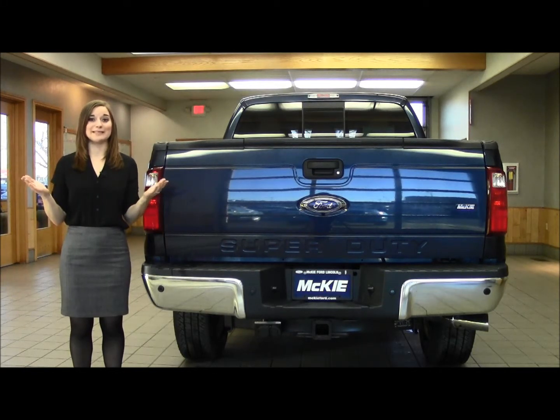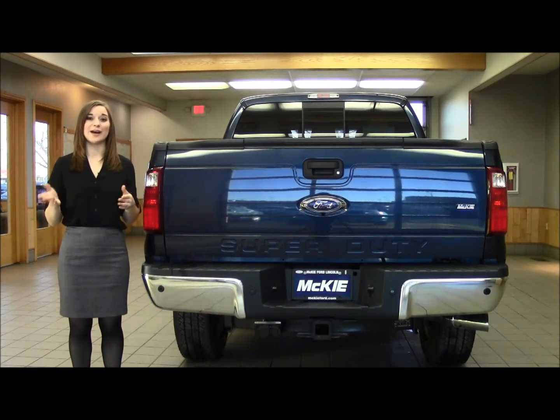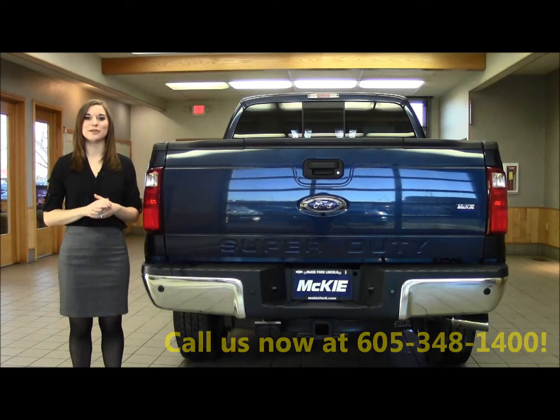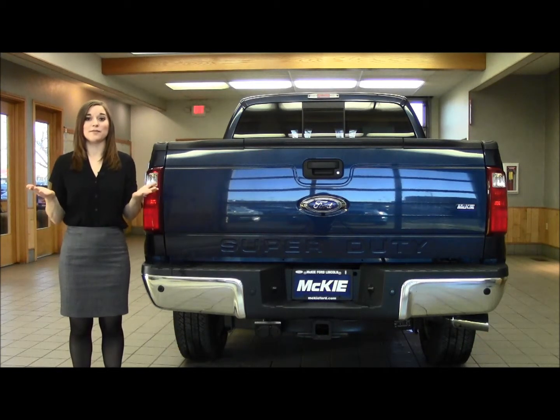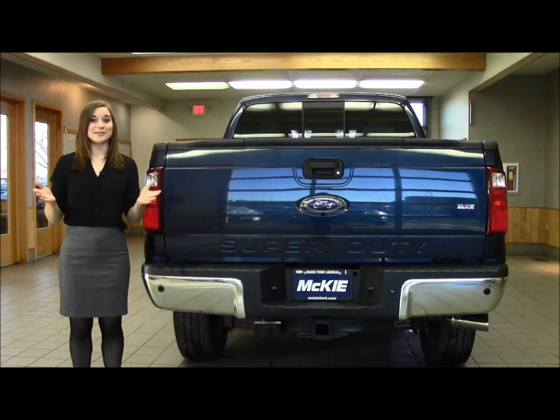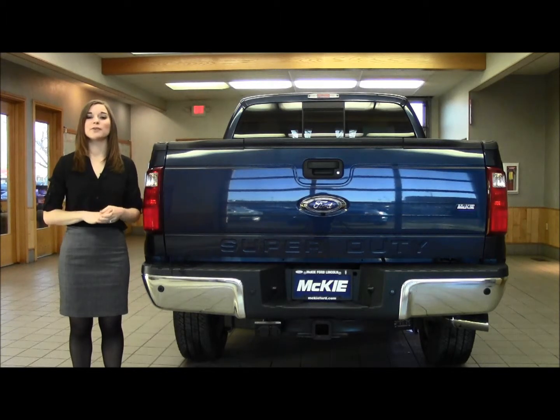I would want to tell you more about this truck, but we're out of time. You need to call a certified Ford sales consultant here at McKee Ford Lincoln at 605-348-1400, or stop by at the corner of East Boulevard and Omaha Street. I wouldn't waste any time because this truck's not going to be here for much longer. Check us out — whether it's new, pre-owned, or certified pre-owned, all of our inventory is at McKeeFord.com. Thanks for watching.